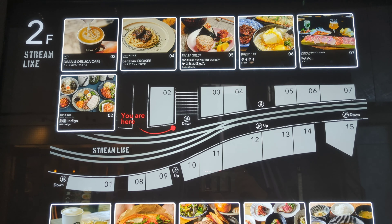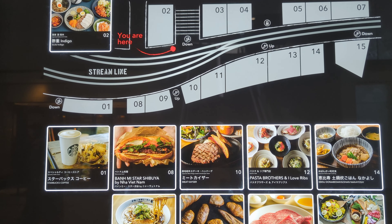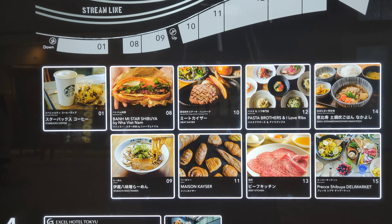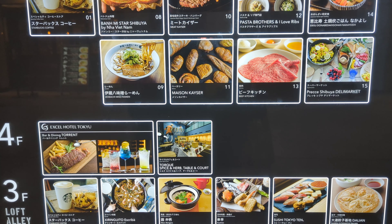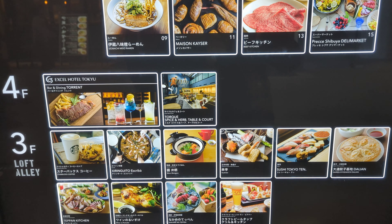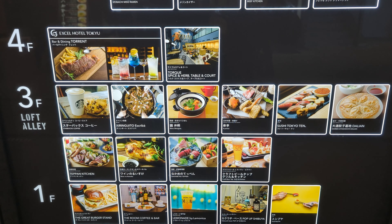There's a cafe, Japanese food, and Spanish food. There are also Starbucks, hamburgers, and Japanese food, of course. I'm starving! Which one should I choose today?